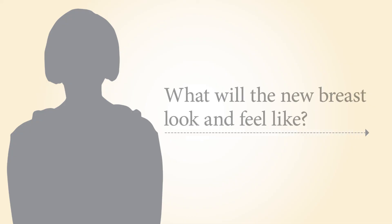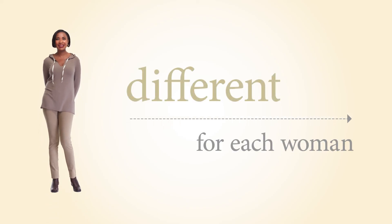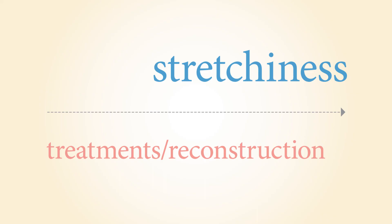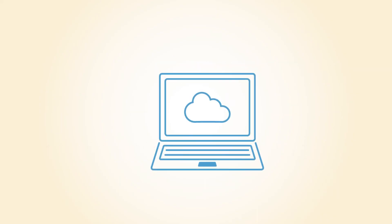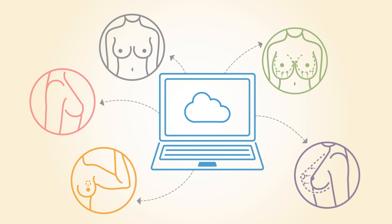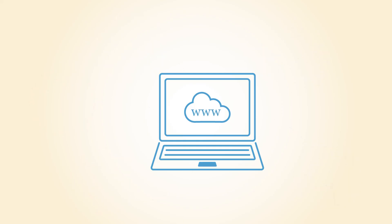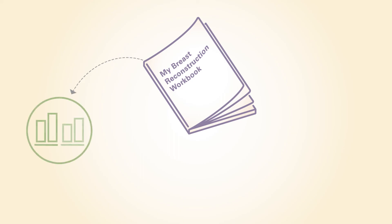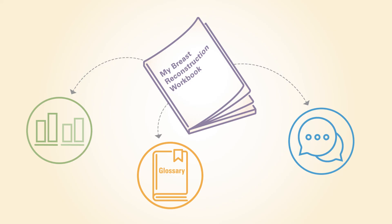Most women want to know what the reconstructed breast will look and feel like. This is different for each woman depending on your overall health, breast shape, stretchiness of your skin, and what types of cancer treatments and reconstruction you have. There are many examples on the internet and it is hard to know what to trust. Some websites offer idealized photos and quick reconstructions but may not be realistic about average results or long-term quality. Hours of searching can take valuable time and energy during your cancer treatment and recovery. Your My Breast Reconstruction Workbook provides a summary of the information from this video, side-by-side comparison charts, a glossary, and helpful tips and advice from nurses and breast cancer survivors.